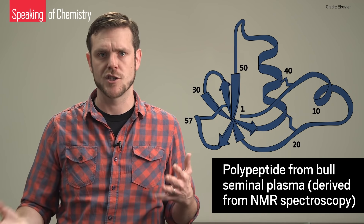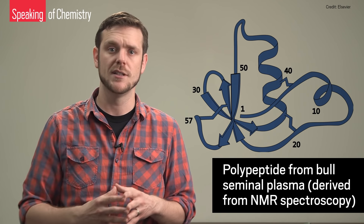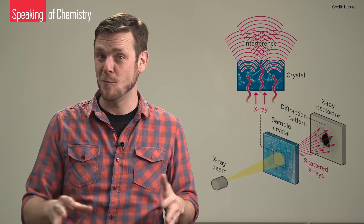So why another one? Well, even the most decorated methods have shortcomings. NMR spectroscopy works best for smallish biomolecules, which is a drag if you want to know what a virus looks like, for example. And if you want to use X-ray crystallography, the biomolecule you're interested in has to crystallize, which not all biomolecules do.